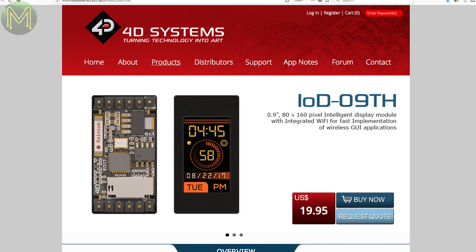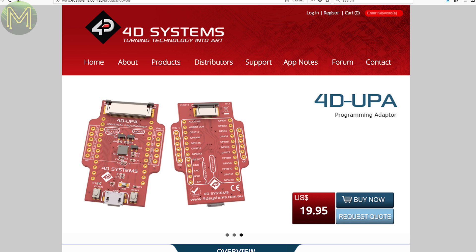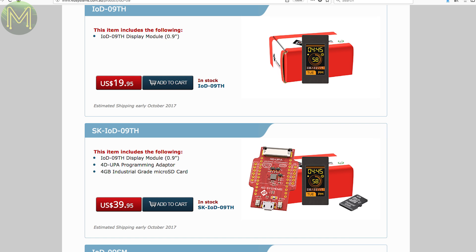There's nothing new on GripGets this week, sadly. But over at 4D Systems they have released a new 0.9-inch TFT HMI called the IOD09, that has onboard ESP8266, SD slot, and all their GPIOs are broken out, for only $20 US as well. I might just pick one of these up.